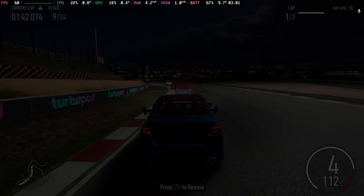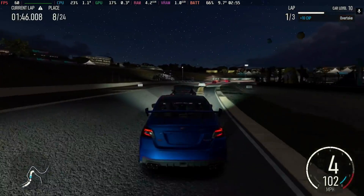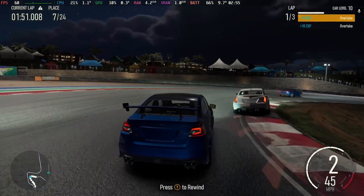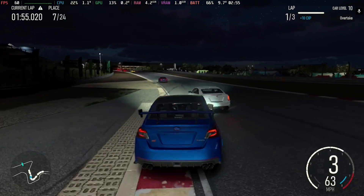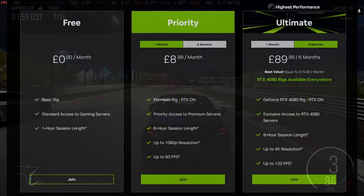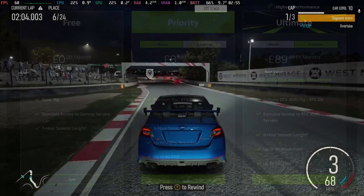You will need a decent internet connection for both of these to work, and sometimes GeForce Now works better for some than Xbox Cloud and vice versa, so you may need to try both. Obviously if you're already paying for Game Pass Ultimate you'll be able to use Xbox Cloud for free, but if you want to use GeForce Now there's the free tier option with queues, or you can pay for the priority or ultimate tiers.